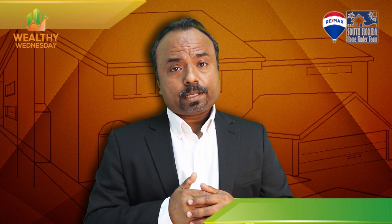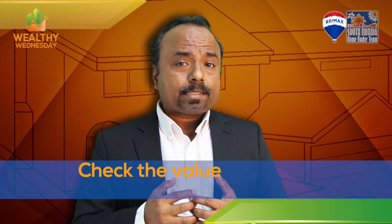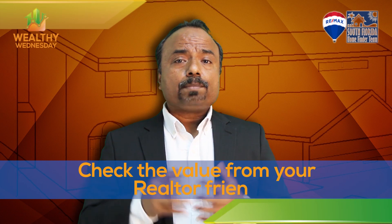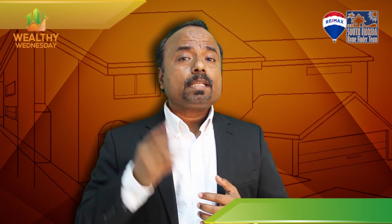Secondly, check with your realtor friend. All realtors have MLS access — let them know, 'Hey, can you do me a quick check if this property is going to appraise at this much?' That will give you a fair idea about that number.